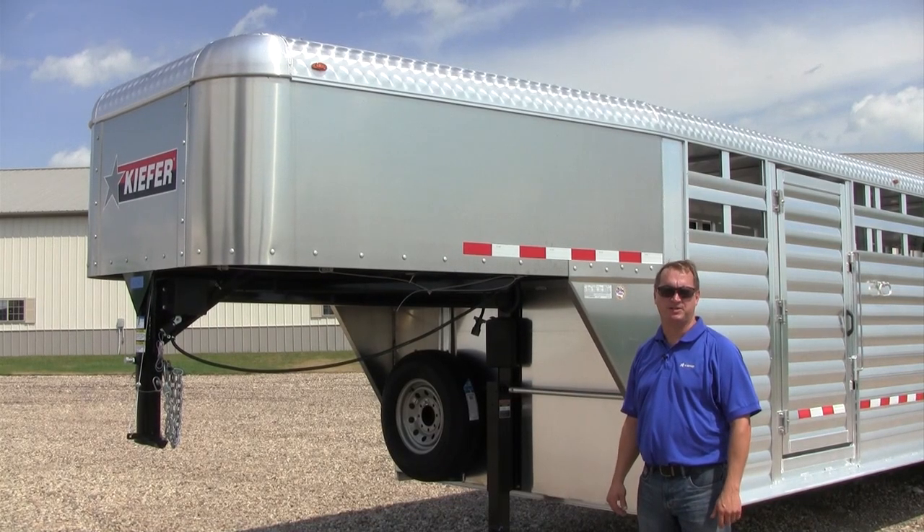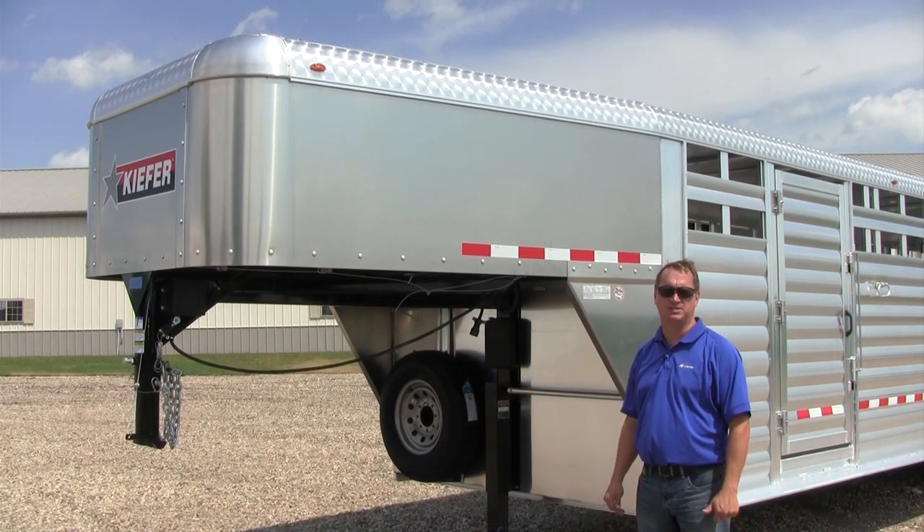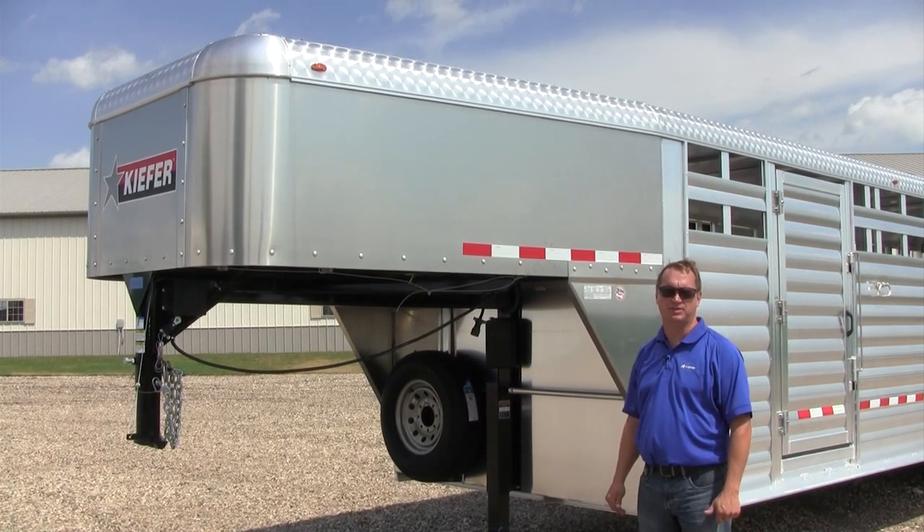Hello, my name is Kurt Meyer. I'm the Midwest Territory Sales Manager for Kiefer Manufacturing. I'm here to introduce you today to the 28-foot Deluxe II Livestock Trailer.